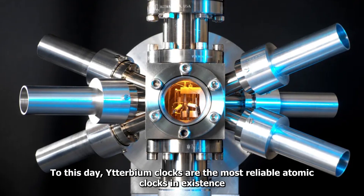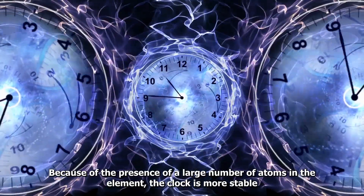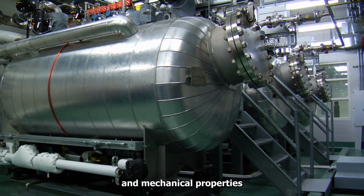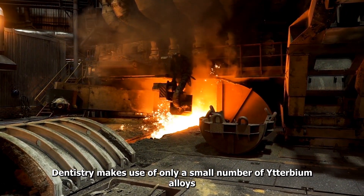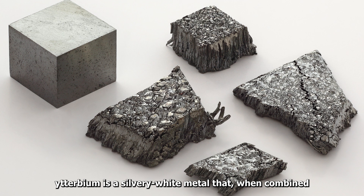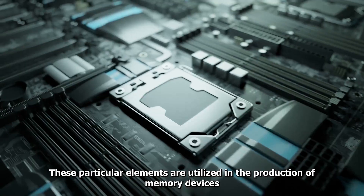Uses of Ytterbium: To this day, Ytterbium clocks are the most reliable atomic clocks in existence. Because of the presence of a large number of atoms in the element, the clock is more stable. Stainless steel is strengthened, grain refinement is improved, and mechanical properties are enhanced through its use as a doping agent. It also serves as a catalyst for industrial processes. Dentistry makes use of only a small number of Ytterbium alloys. In addition to being electropositive, Ytterbium is a silvery white metal that, when combined with water, results in the formation of Ytterbium hydroxide. These elements are utilized in the production of memory devices, as well as tunable lasers.